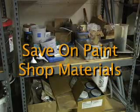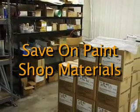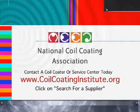Why eliminate your in-house paint shop? The list goes on and on. For help with converting your plant to pre-paint, call a coil coater or service center today. You'll find the list by going to www.coilcoatinginstitute.org and click on search for a supplier.